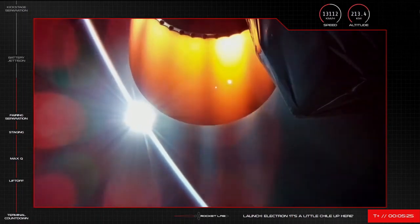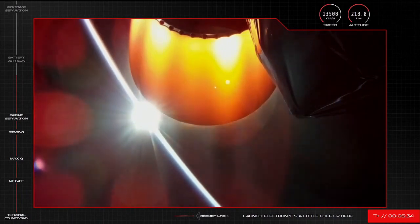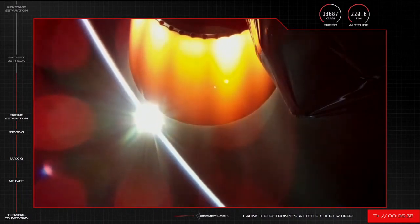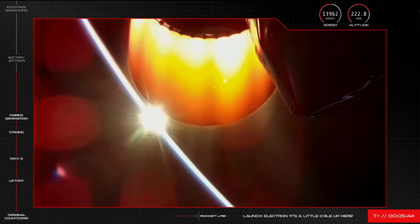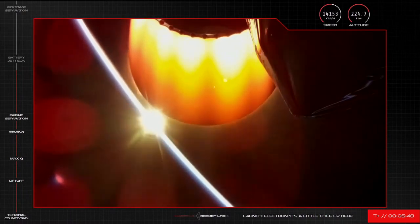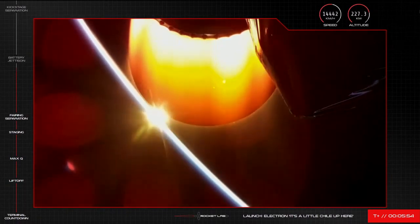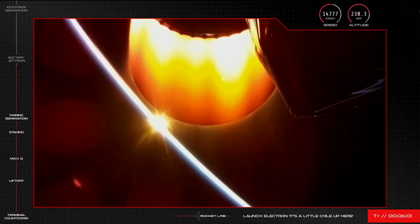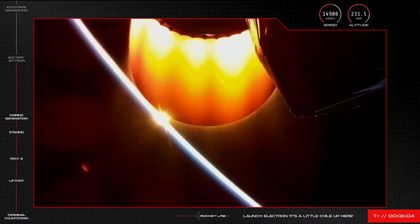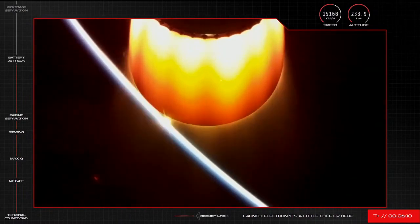Ahead of kick stage separation is the battery hot swap, coming up in about a minute. On our way to orbit, we are travelling at a speed of over 13,000 kilometres with an altitude of over 200. Now for one of the launch events unique to Electron: the battery jettison. The fuel pumps in Electron's Rutherford engines are powered by batteries, but once those batteries are depleted it's just added weight we don't need to carry all the way to orbit. So we swap out the depleted batteries for a fresh new one to keep Electron's second stage going all the way. We call this manoeuvre battery hot swap, and it's coming up next.